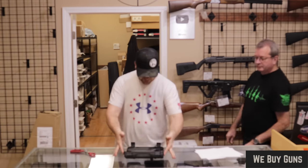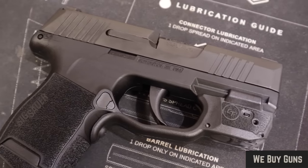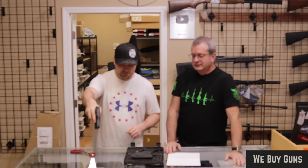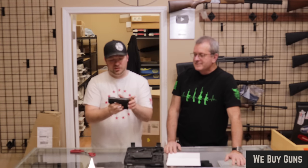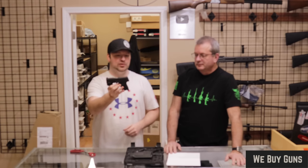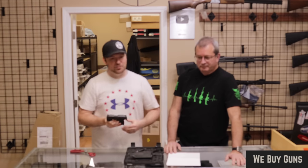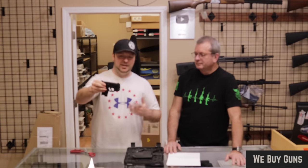Here we have a SIG P365 with a Crimson Trace laser on it — green laser dot. The P365 would be the leader in the micro-compact, one-and-a-half stack concealed carry category. Glock came out with the 43X, Springfield with the Hellcat, Taurus with the GX4 — but this is kind of where it all began.